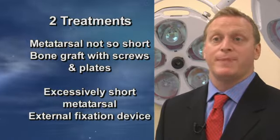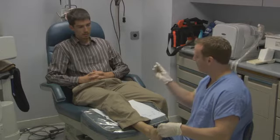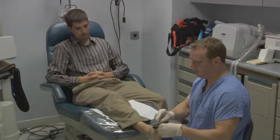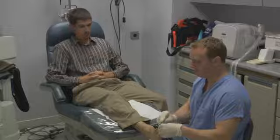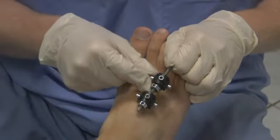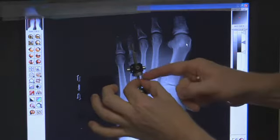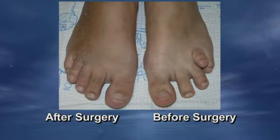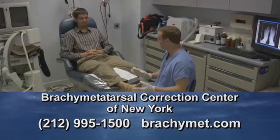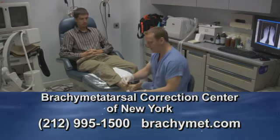The external fixation process takes about two months, while the bone graft process takes about six weeks. When using the external fixator, the patient comes in for surgery, we break the bone and put pins and an external fixator on the person's foot. Then the patient themselves slowly lengthens the bone over about three weeks — it must be done slowly so you don't stretch the nerves and vessels too much. After the desired length is obtained, we remove the fixator about a month later. The Brachymetatarsal Correction Center of New York offers advanced choices for all your foot care needs to help keep you on your feet.